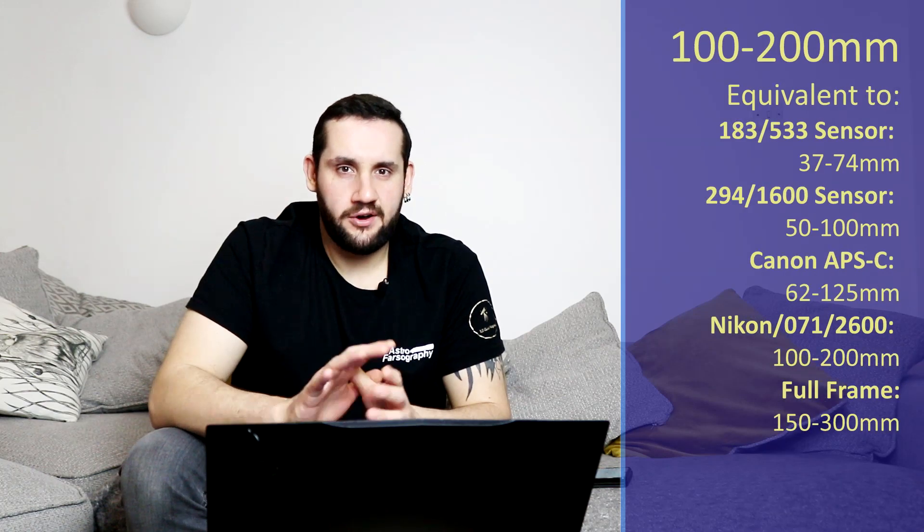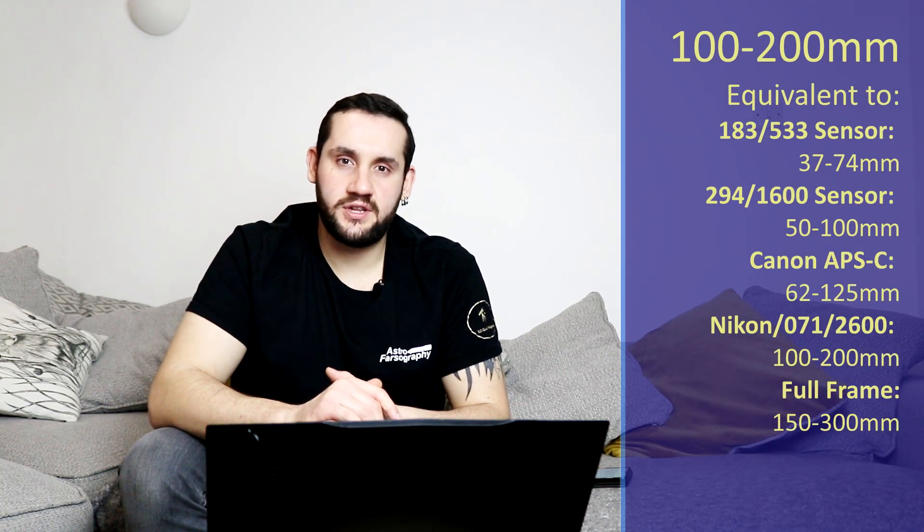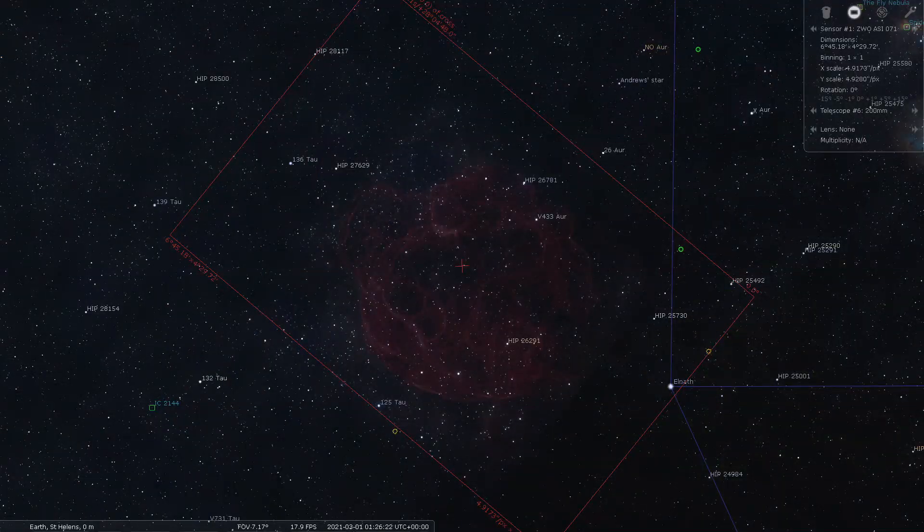Between 100 and 200mm, only until half past one in the morning unfortunately, the best I could find is the Spaghetti Nebula. This is an enormous, intricate, complicated bubble of gas and emission nebula that's absolutely breathtaking to look at, but just enormous. So you need those wide focal lengths to take a photo of it — if that's you, go give the Spaghetti Nebula a look.